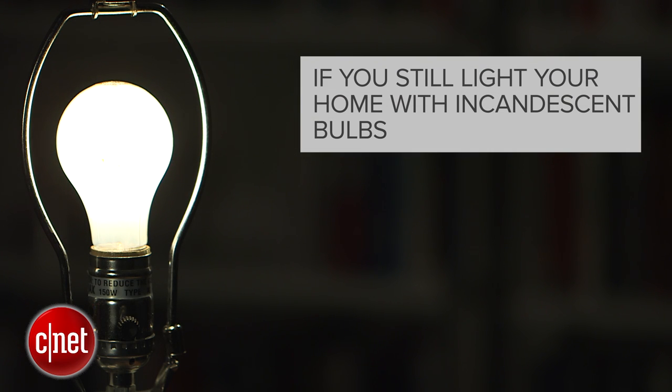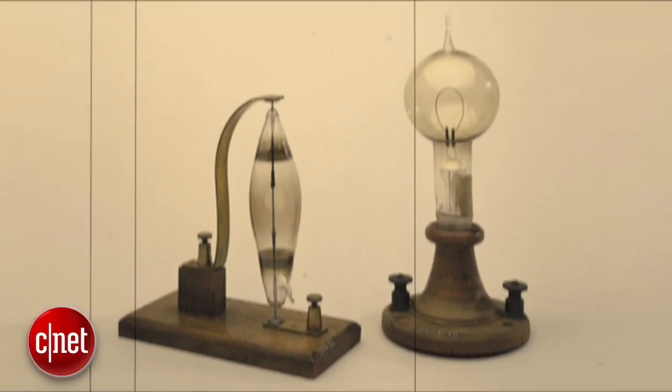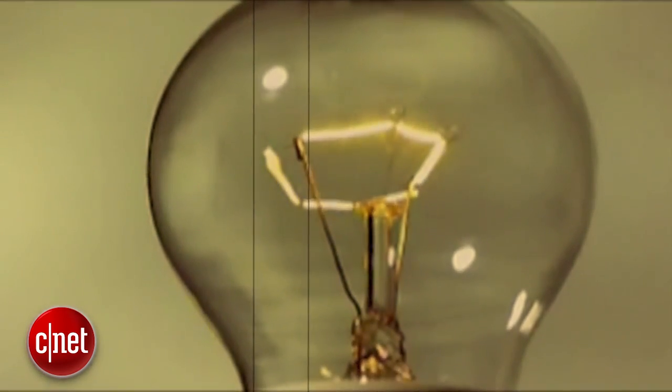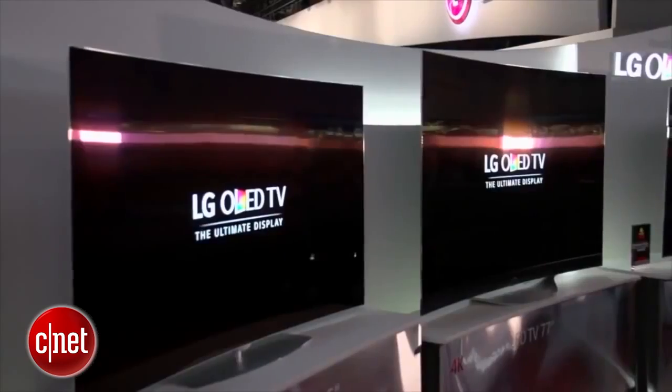If you still light your home with incandescent bulbs, you're doing it all wrong. Incandescent lighting is an old, outdated technology. It's like choosing to use a CRT monitor over a thin, flat panel display.